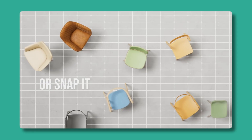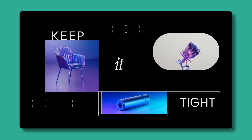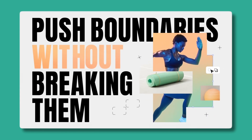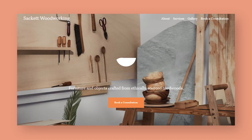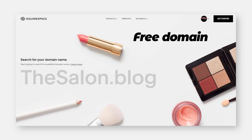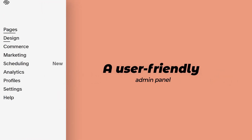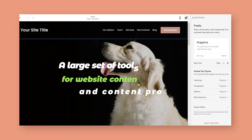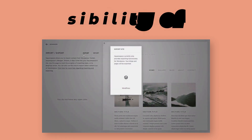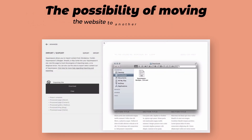One could say that Squarespace is a simplified version of Wix. The editor here is less cluttered and works briskly. The interface is clearer and easier to use, which is why it's easier to create a website on Squarespace. Advantages: colorful templates, a free domain, a user-friendly admin panel, a large set of tools for website content and content processing, and the possibility of moving the website to another hosting service.